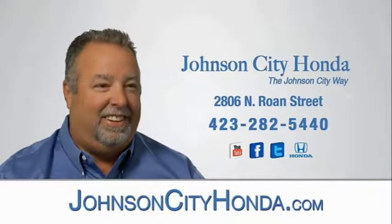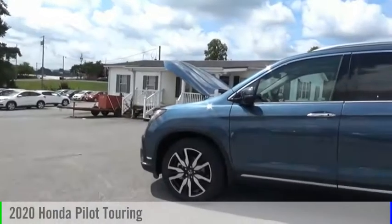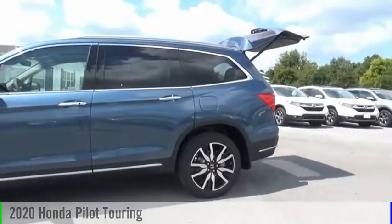Johnson City Honda. Make a great choice today with the 2020 Pilot.